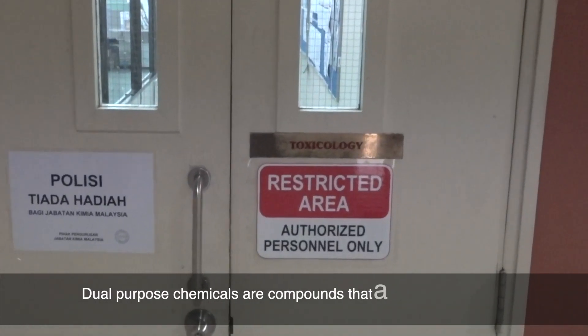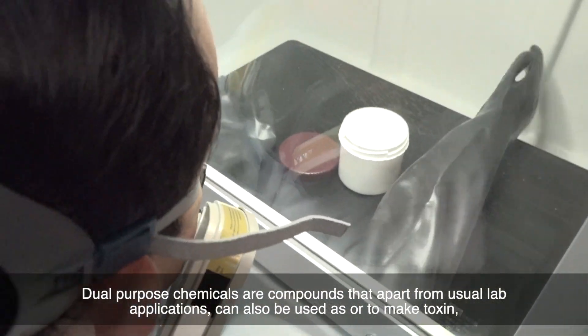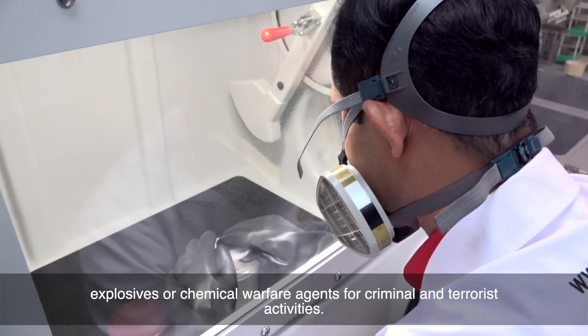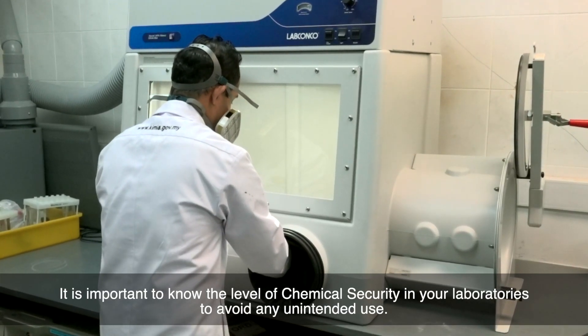Dual purpose chemicals are compounds that, apart from usual lab applications, can also be used as or to make toxins, explosives, or chemical warfare agents for criminal or terrorist activities. It is important to know the level of chemical security in your laboratory to avoid any unintended use.